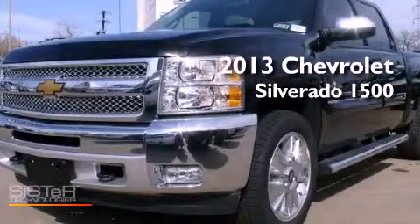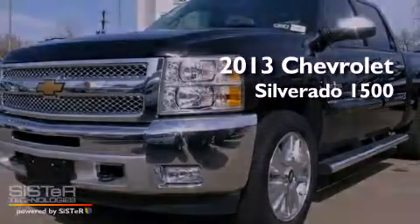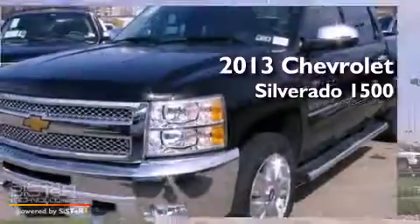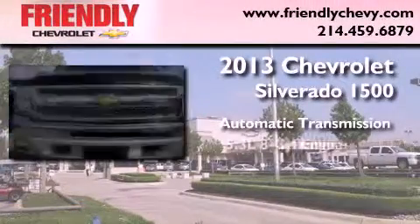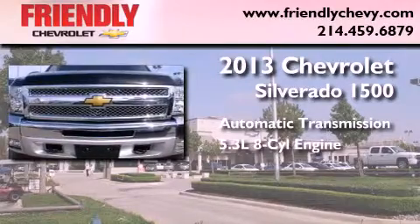This is a brand-new 2013 Chevrolet Silverado 1500. This truck has an automatic transmission, a 5.3-liter V8, and four-wheel drive.